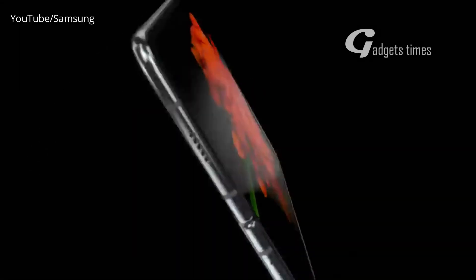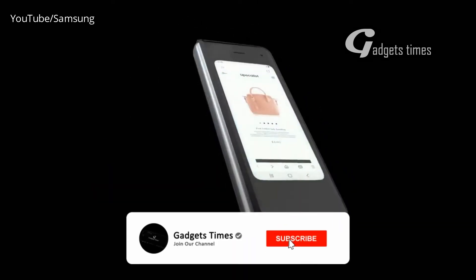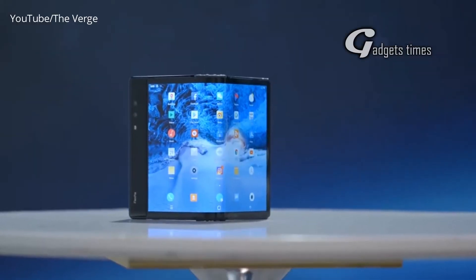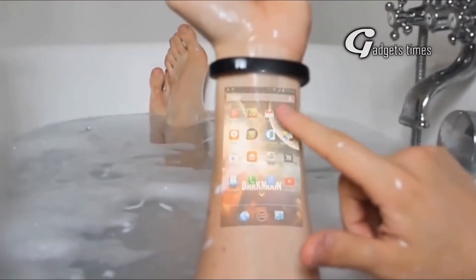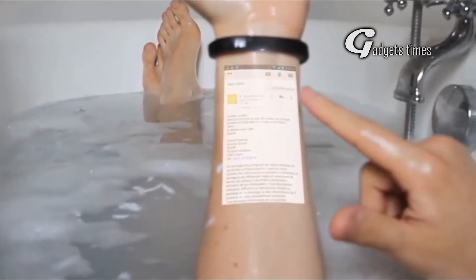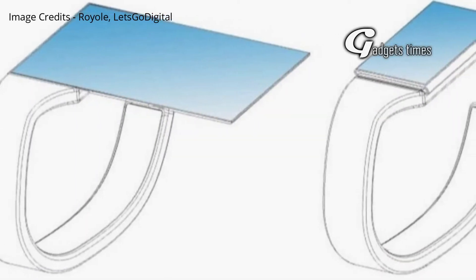Hey, what's up guys, welcome to Gadgets Times. Currently most of the news surrounding foldable phones is focused on Samsung's Galaxy Fold and its problems. It's easy to forget about the world's first foldable handset, the FlexPai. A new patent from the company behind that device, Chinese firm Royole, suggests it could be the first to release a different type of bendable smartwatch.